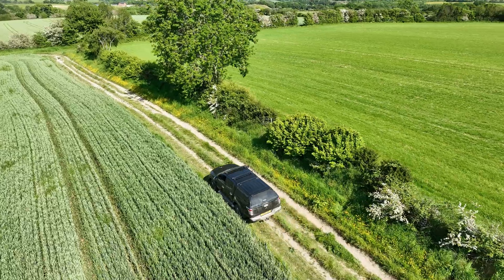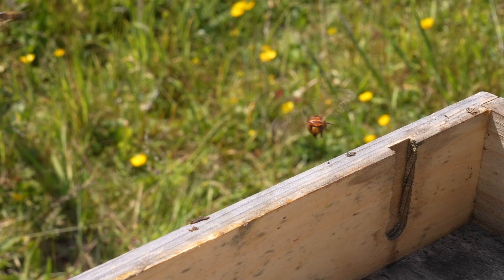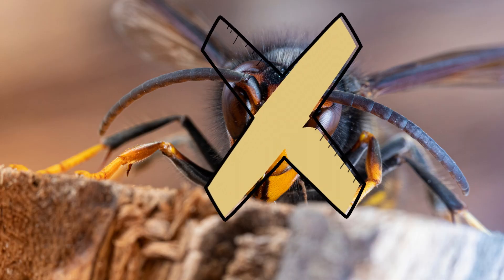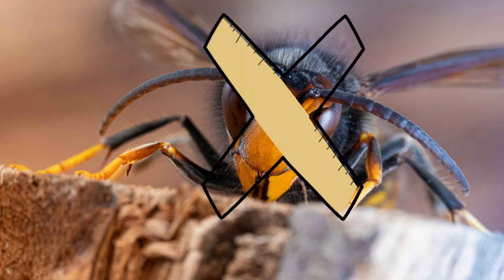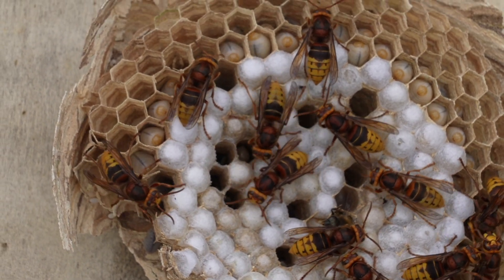We're back in Richard's apiary and as I drove in here today the first thing I saw was a hornet hawking in front of this beehive. Do not worry, it was definitely not an Asian hornet — it was a European hornet, and Richard says there is a nest just over there.